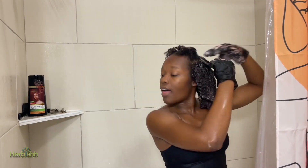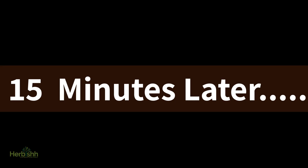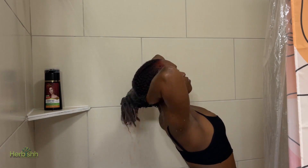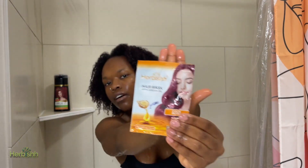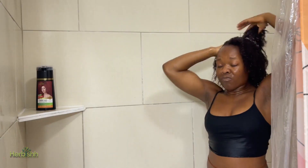The shampoo glides on my hair so easily, and it was so easy to clean. I was so surprised to find that the Herbish color shampoo doesn't leave my hair feeling dry or damaged at all, and there's no smell of ammonia or any fumes.